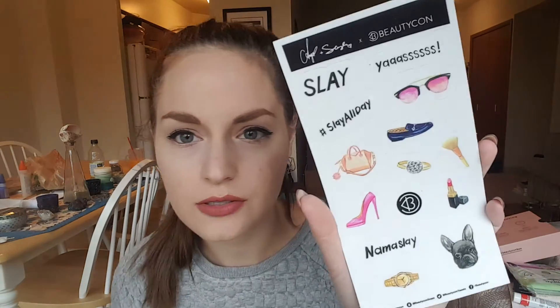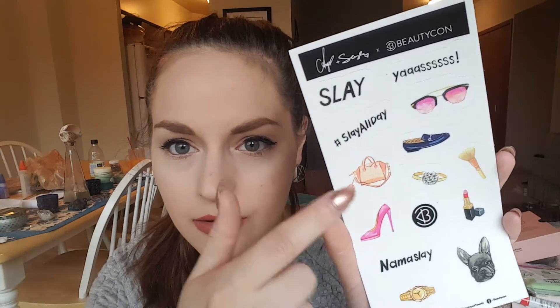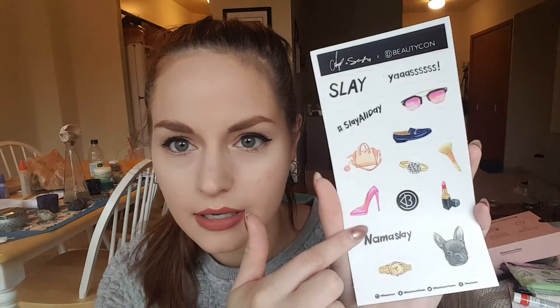And then we get some Simple wipes — there are seven in here. I'm going to throw this in my workout bag because I like to take all my makeup off before working out. And then the final thing is just some cute stickers that I might stick in my planner — super cute. There's a purse, a ring — so cute.